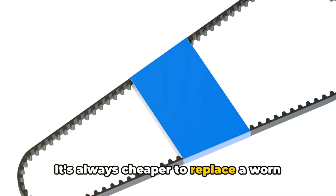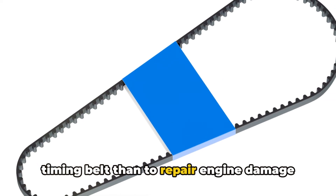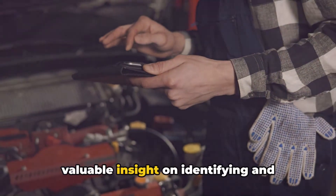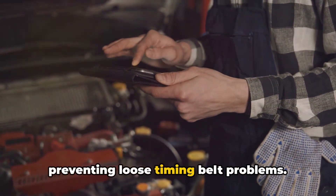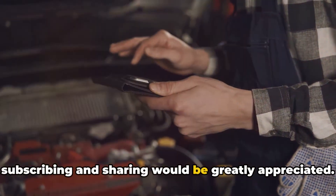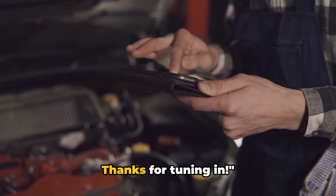It's always cheaper to replace a worn timing belt than to repair engine damage down the road. I hope this video has provided you with valuable insight on identifying and preventing loose timing belt problems. If you find this video helpful, subscribing and sharing would be greatly appreciated. Thanks for tuning in.